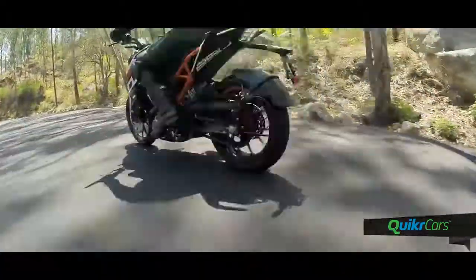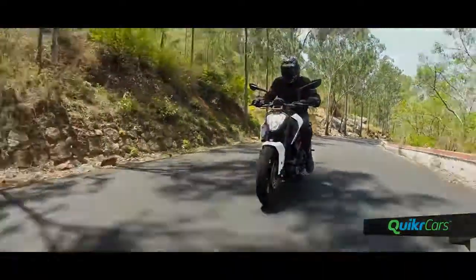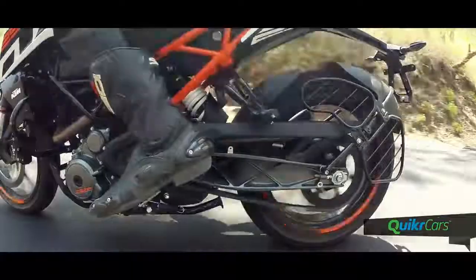The new KTM Duke 250 bundles up the Duke experience in a package that makes it more appealing to a larger audience. There are some kinks in its armor, but overall it has a very strong appeal and a price tag that makes it all the more interesting.